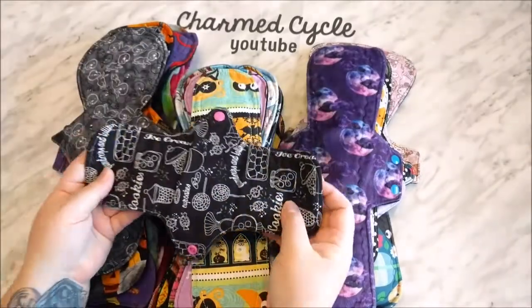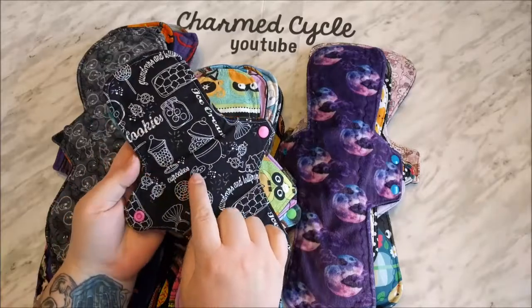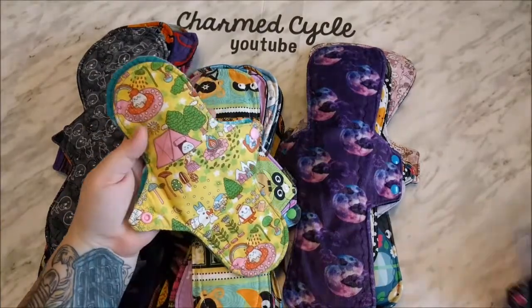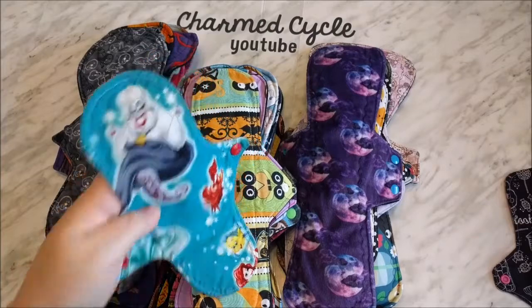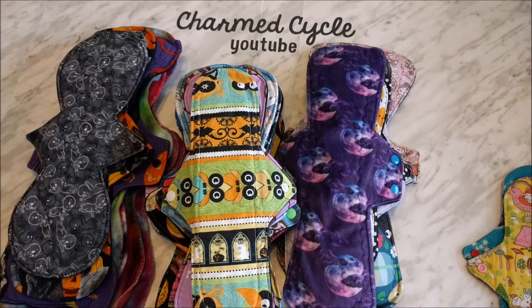I'm going to start with my liners. I wore three — two at the beginning and one at the end. This one I believe is the last one I wore, and I also wore this one and my Ursula — these are all liners that I made myself. Overnight, I've been trying to use my Halloween pads this cycle because this is likely going to be my Halloween cycle. My cycle was the very first week of October, October 1st to October 7th, and I'm probably not going to have another one until the second week of November.